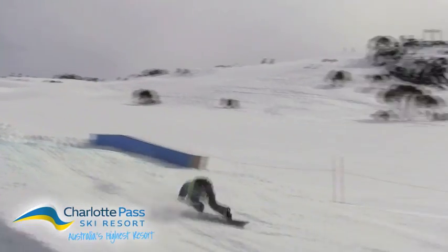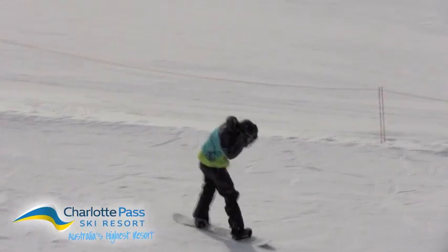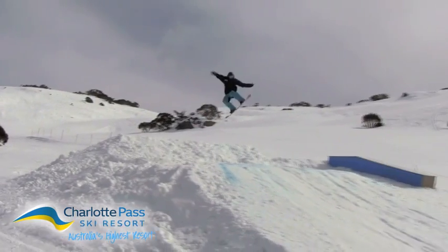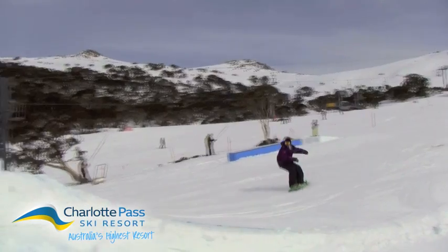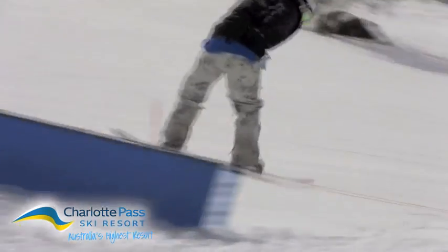Freeriders weren't the only ones having fun, with beginners and intermediates taking full advantage of the expansive groomed runs. With all lifts running, there was something for all of them, with advanced riders taking the Kosciuszko triple chair for shreds down the Sidewinder. Intermediates ripped up the Kosci coaster while beginners rode Top of the World and Home Run.